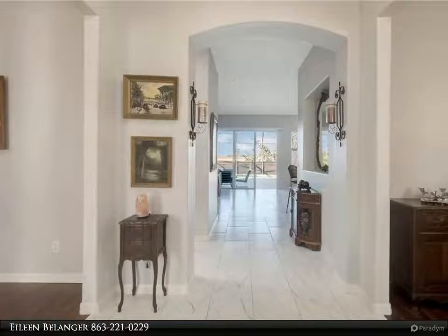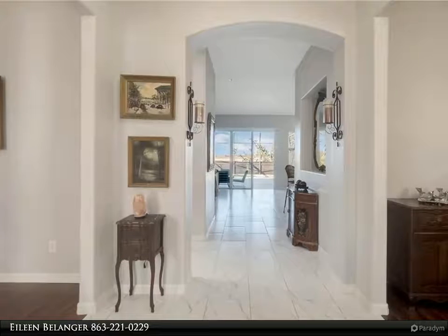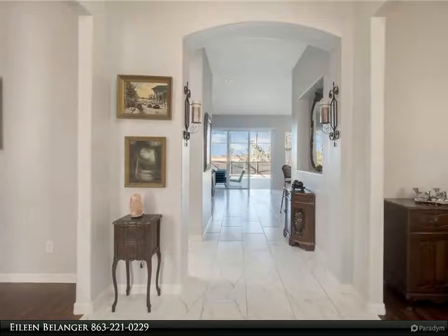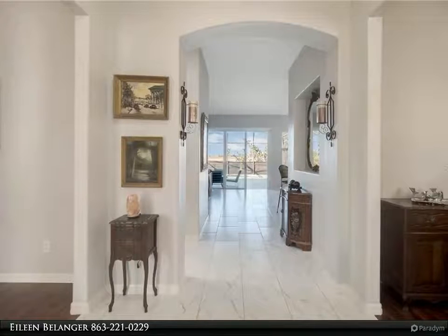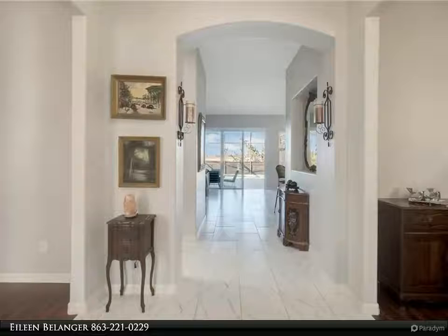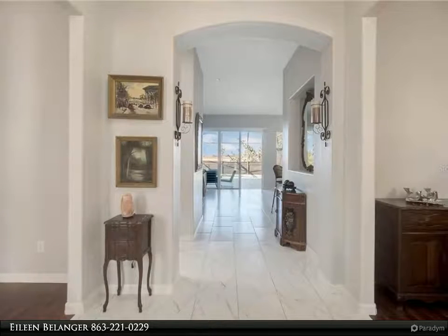The master bedroom suite is located on the first floor level, offering ample room for the largest of furniture and a large walk-in closet. The master bathroom features quartz countertops, dual sinks, linen closet, luxurious garden tub, water closet, and a walk-in tiled shower.